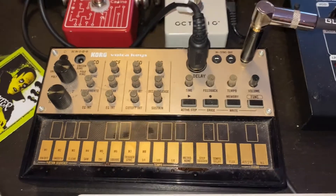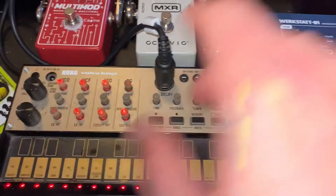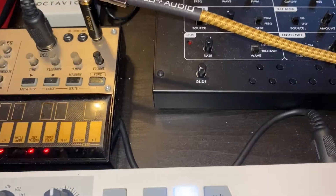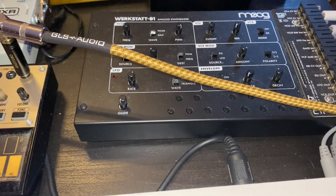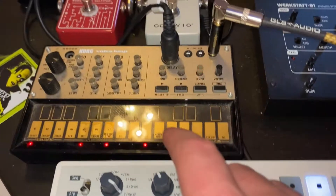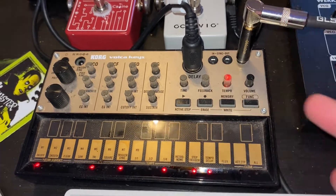Over here is the Volca Keys — this was the first one I got. You can see it's all stained up because there's still wine on it, but this thing is battery powered. I've got it running out through the effects chain. I can control both synths through the KeyStep — the Volca Keys via MIDI, and the CV is going into the Werkstatt, which sometimes has tuning issues because it's just a bare-bones synthesizer. The Volca Keys is pretty solid since it's MIDI, so you don't have to worry about tuning.